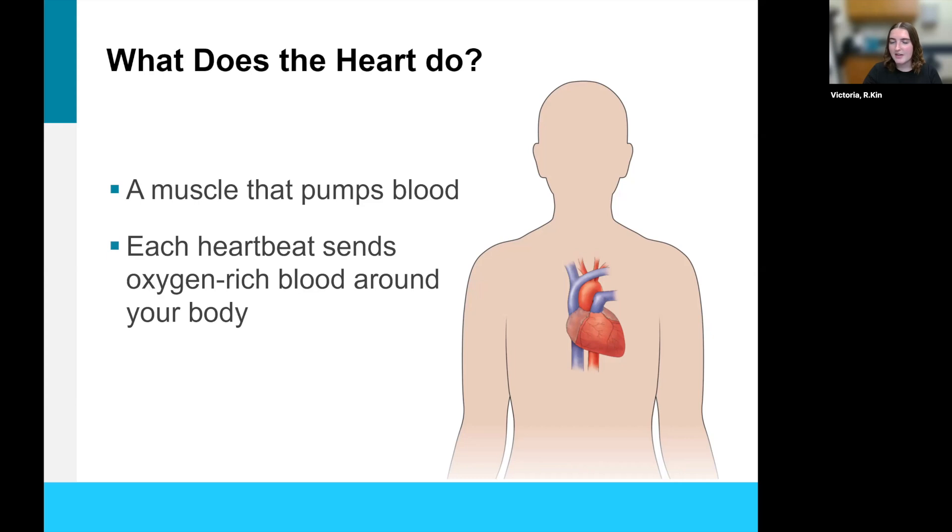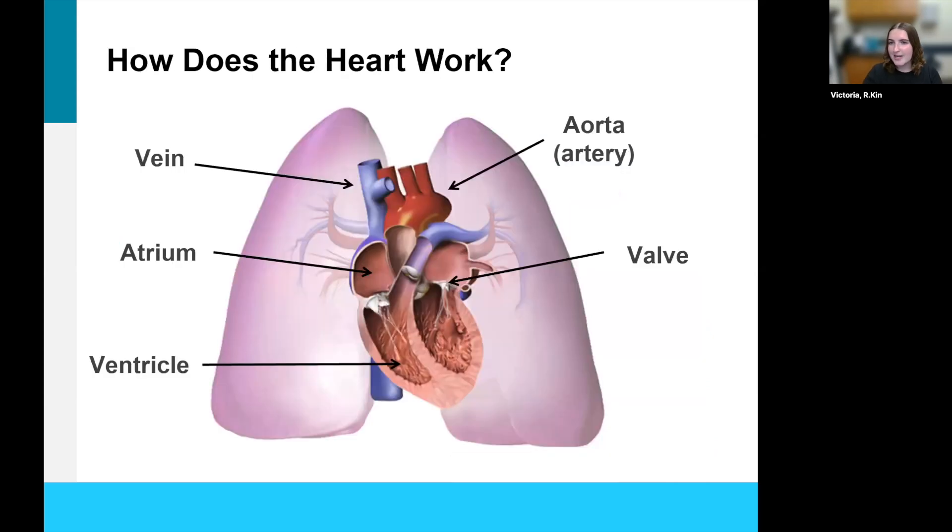Your heart is on the left side of your chest and it's about the size of your fist. So if you have a bigger fist, you have a bigger heart. Here is some more anatomy talking a little bit more about the different structures of the heart.